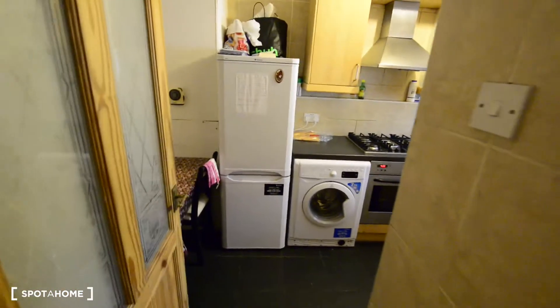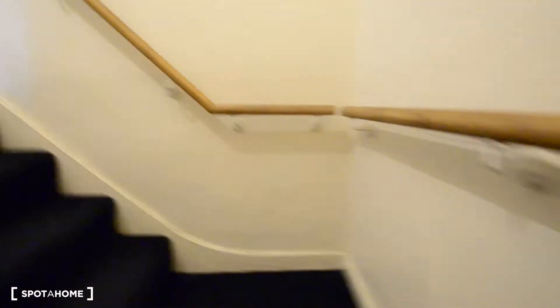So on the first floor we have a kitchen and room number one, and on the second floor we have three more rooms. This is room number two, one of the available rooms.